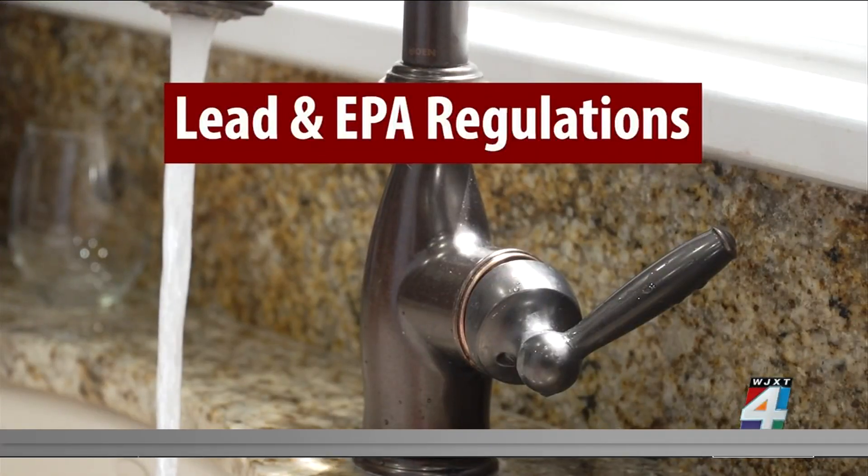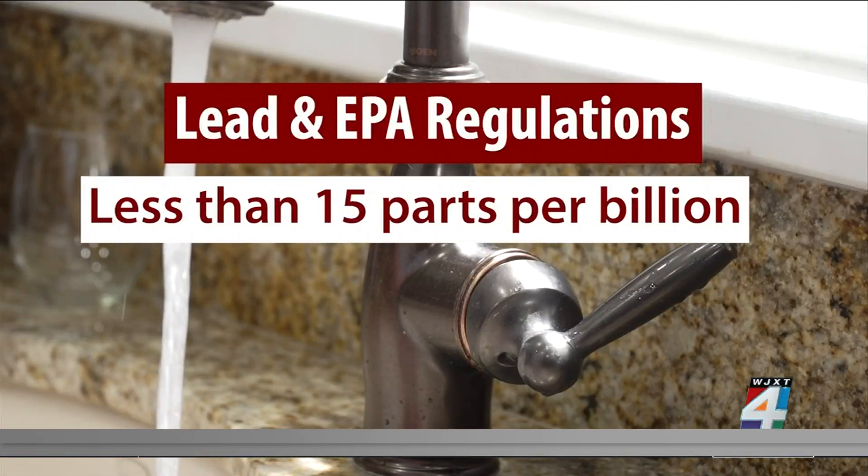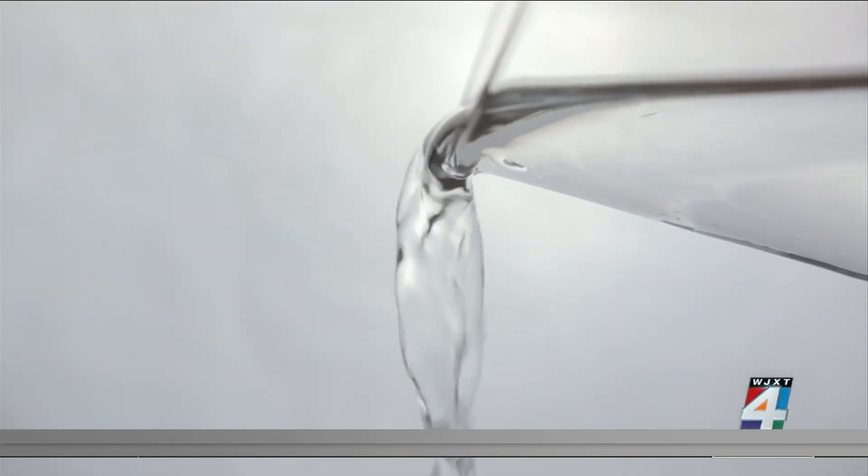Current EPA regulations require drinking water to contain no more than 15 parts per billion of lead. The new technology uses light to detect lead, rather than using electrons or electricity to transmit information, with the goal of reaching homes within two years, hoping to save lives.